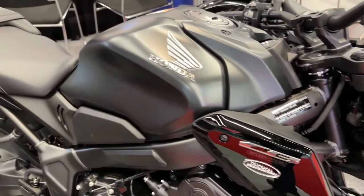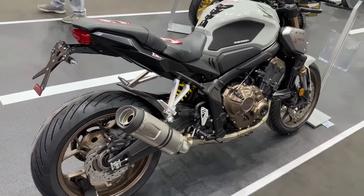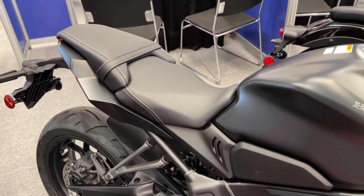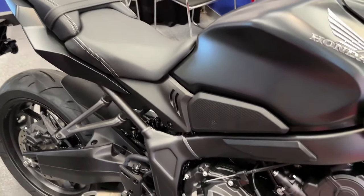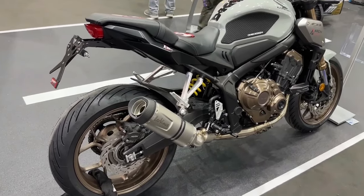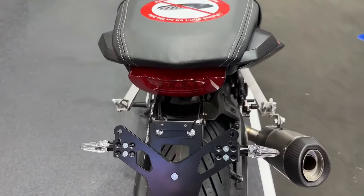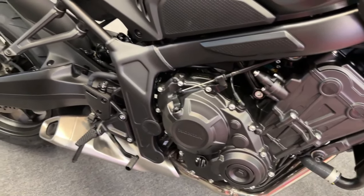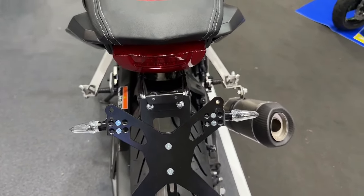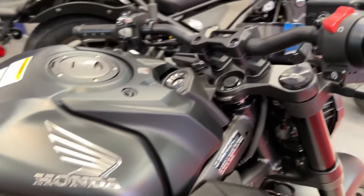The big news is the addition of Honda's E-Clutch, which automates clutch use for six-speed transmission motorcycles. Instead of operating the traditional clutch, the rider lifts up or down on the gear shift lever, just like electronic quickshifter equipped bikes. During the gear exchange, the electronics automatically apply fuel and ignition cut for a smooth shifting experience. The clutch lever remains, so riders can use it if they desire.